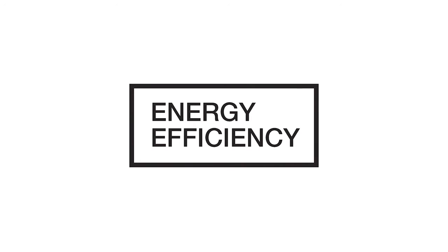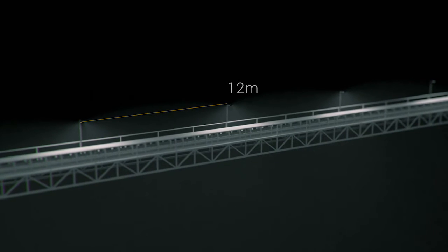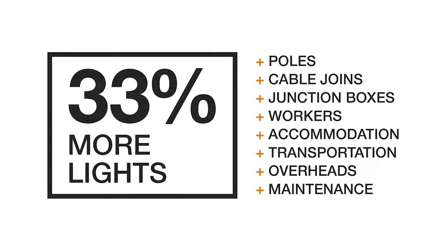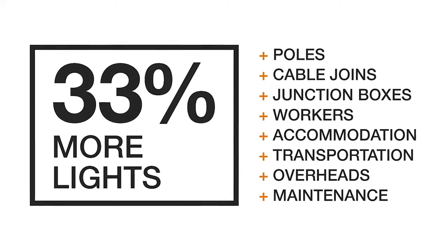Energy efficiency, by definition, means the best use of energy. The DLK with its 12-meter spacings is by far the most energy efficient solution out there for conveyors. The difference between 12-meter spacing and 8-meter spacing is 33% — that means over the conveyor length you'll need 33% more lights. But 33% more lights does not equal 33% more cost. You need more poles, more cable joints, more junction boxes, more workers, more accommodation costs, more transportation costs, more overheads, and you end up with more maintenance. A slightly cheaper but lower performing fitting will end up costing far more than initially anticipated.